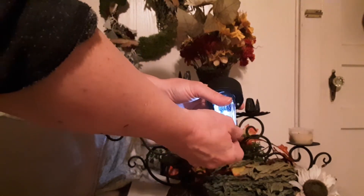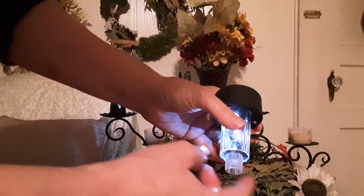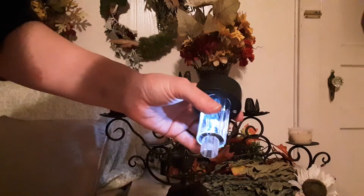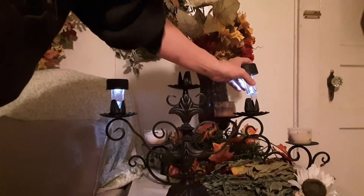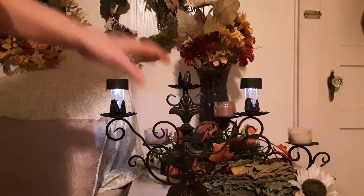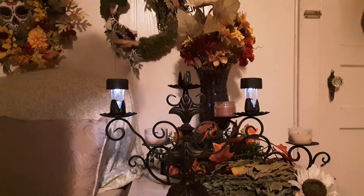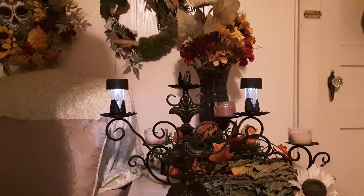If you get one that's not a snug fit, you can wrap electrical tape or masking tape around the bottom of it. I've made some for the outside where I just hot-glued them in. This one usually stays out on my front porch table, so this is something you can use for yard lighting as well.